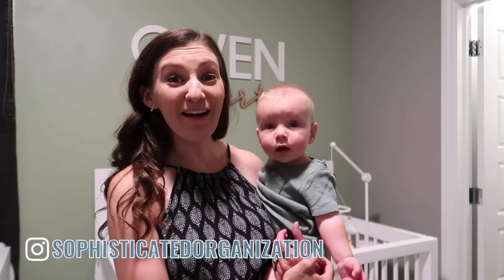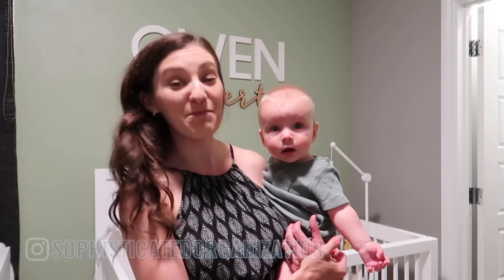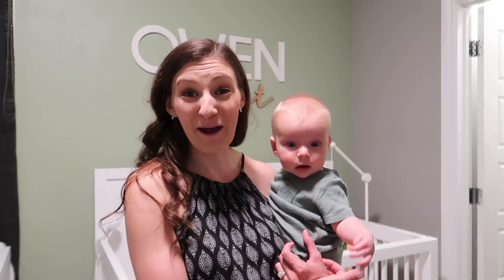Hey everyone, my name is Sophie from Sophisticated Organization. Welcome back to my channel, or welcome if you're new here. Today we're going to be talking about all things baby organization as I have my baby Owen here just staring at you saying hi. We're going to go through some of my top organizing tips — things I found to be really helpful both on the go with baby, as well as for organization throughout the house and how I organize my breast milk. So really covering all things baby. Let's jump right into the video.